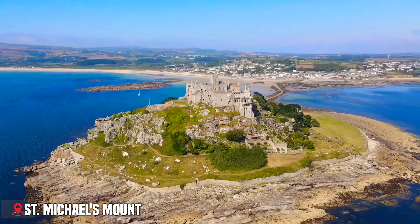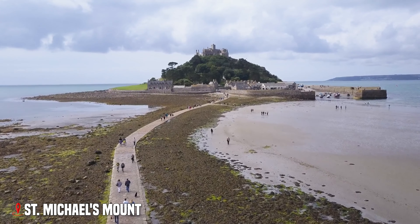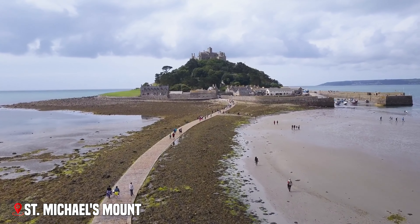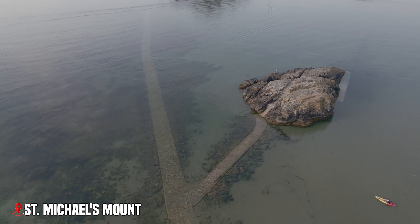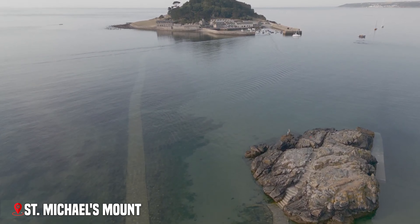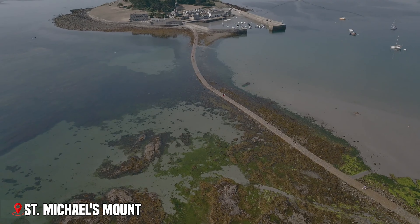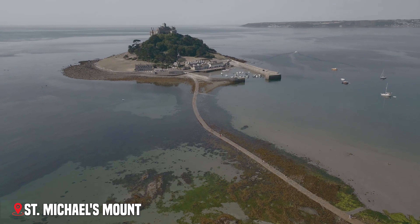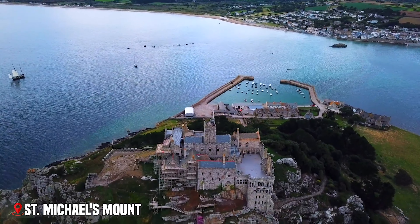What makes it even more special is how you reach it. At low tide, you can walk across a stone causeway, but when the tide comes in, the mount becomes an island, cut off from the mainland. According to legend, the island was once home to a giant who would wade ashore to steal cattle before being outsmarted by a local boy — just one of many tales that add to the mount's mystical atmosphere.